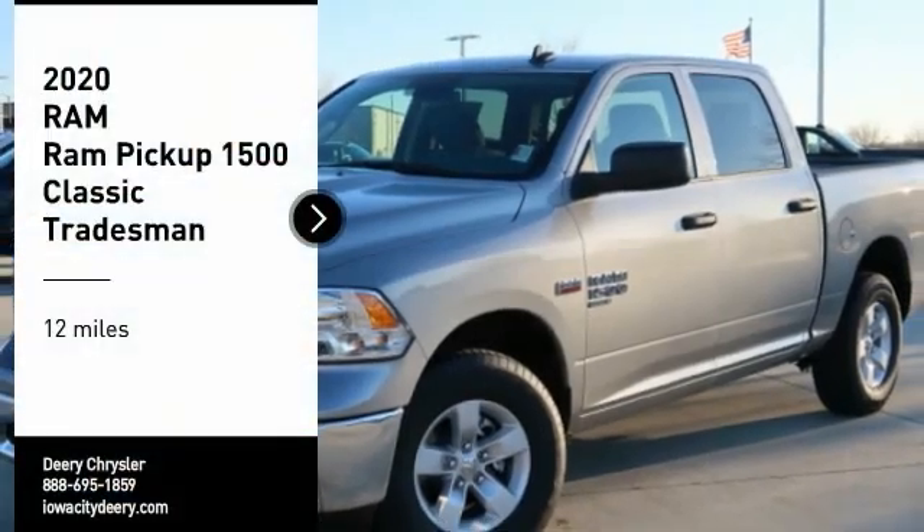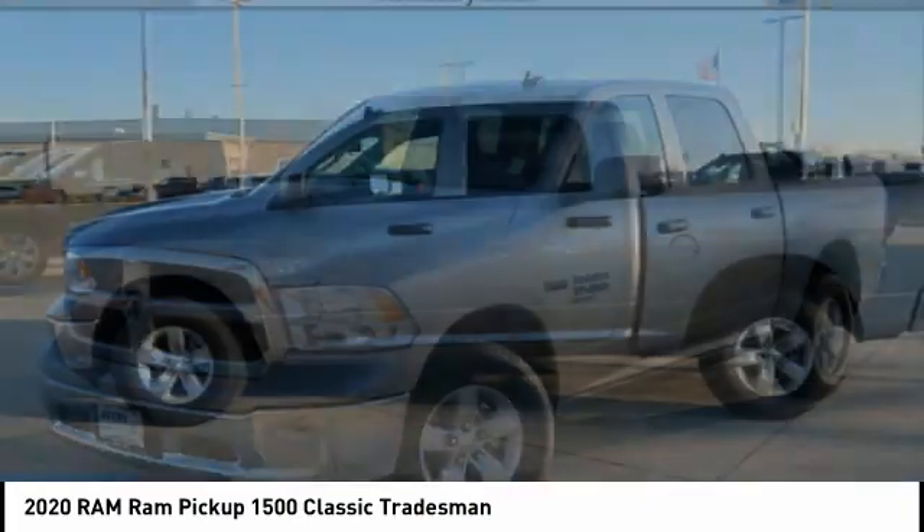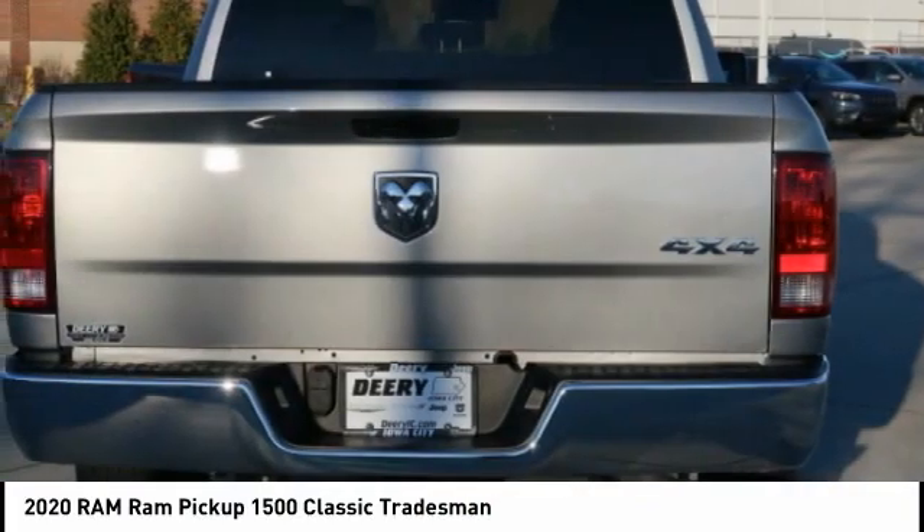Don't miss this vehicle. Make a great choice today with this must-have ride. Learn more about this vehicle by contacting the dealership today and complete your driving dreams.